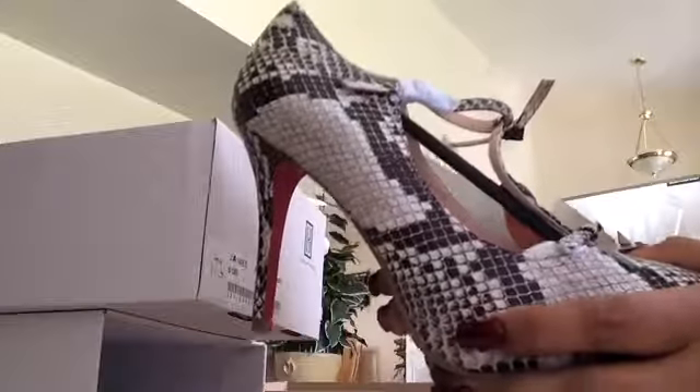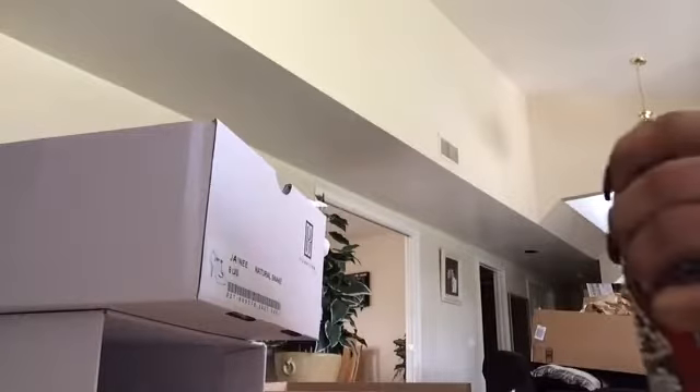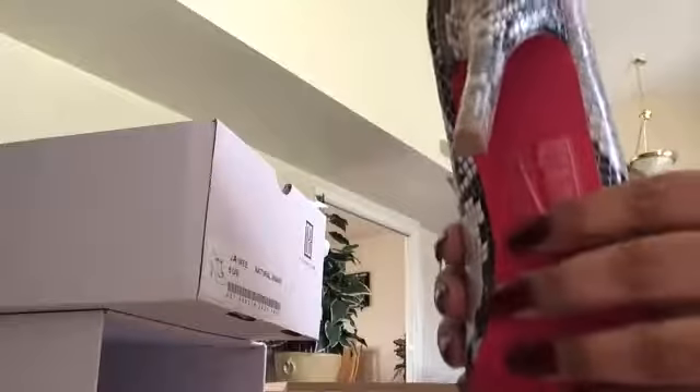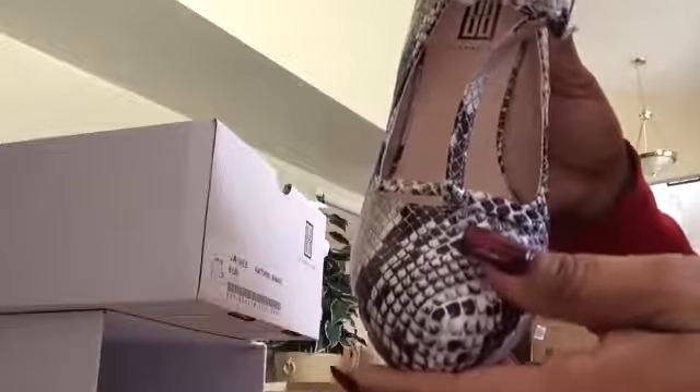Oh, very pretty! I thought they were going to be more black, but look at that — you can see the grain of the snake here. Let me take this off. As you can see, they have this signature pink backing on the shoes, which I love. I don't know why I love the pink in the back — it reminds me of Jimmy Choo shoes that I cannot afford.